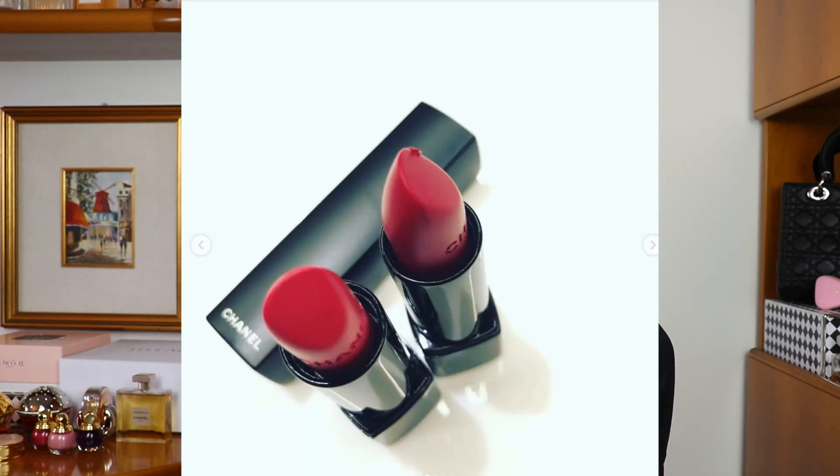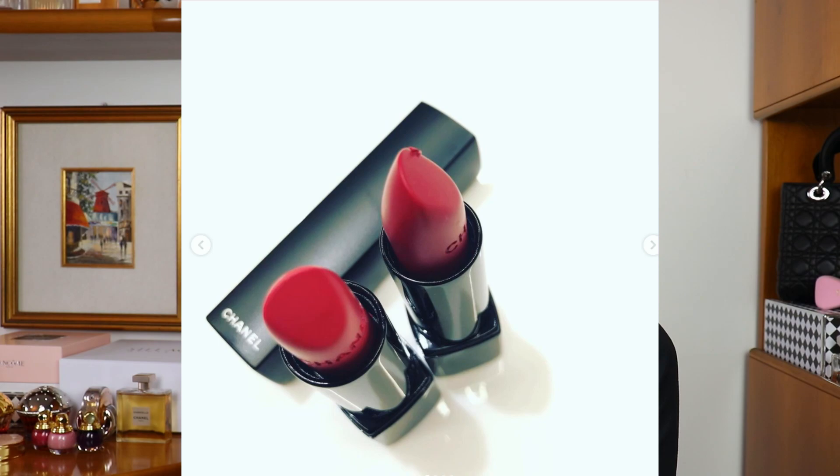Then we have two Rouge Allure Extreme Velvet lipsticks. I'm not a huge fan of the extreme velvet lipsticks from Chanel because they feel very drying on my lips, so I'm not sure if I'm going to be getting any of these colors. They look very pretty and typical for Lucia Pica — the lips have to be red. We see two beautiful red colors, and we all know Lucia Pica knows how to make a good red lipstick. But I'm probably going to be skipping these because I think this is the extreme matte formula from Chanel and it doesn't really work well on my lips.